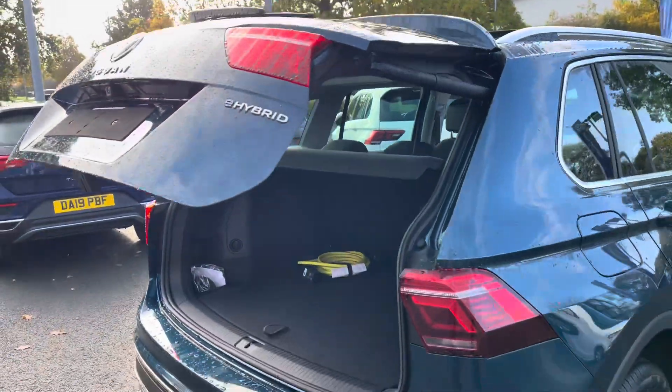You'll have ease of access to this boot space with the keyless entry and electric tailgate as well, which you can also open with a key fob.